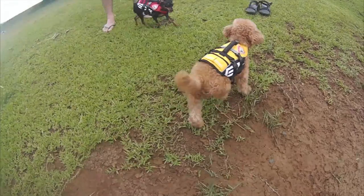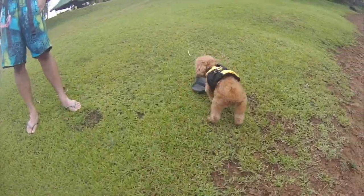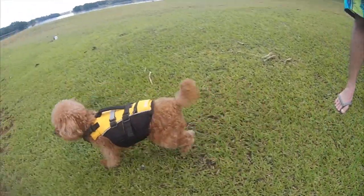To put it simply, luxating patella is a condition where your dog's kneecap pops out of place and slides from side to side, or just to one side. That's why dogs with this condition do the skipping — when the kneecap dislocates, and once it pops back in, that's when they walk or run normally again.